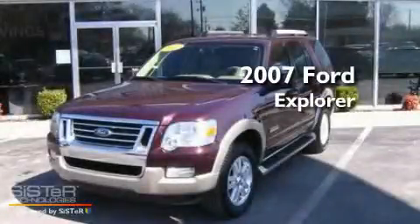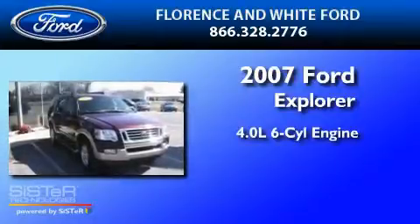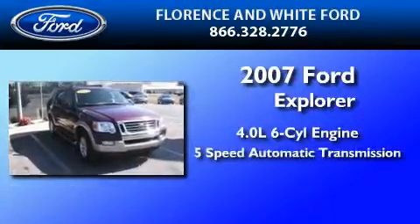This is a 2007 Ford Explorer. It has a 4.0-liter, six-cylinder engine and a five-speed automatic transmission.